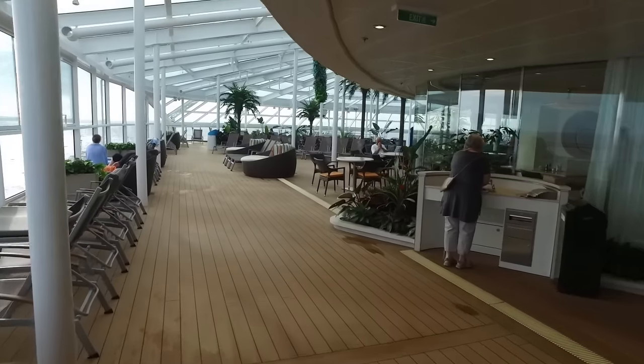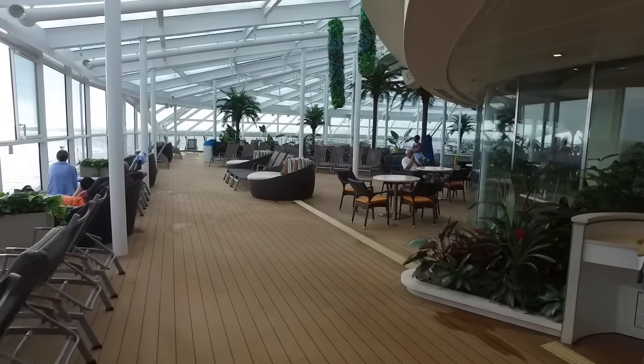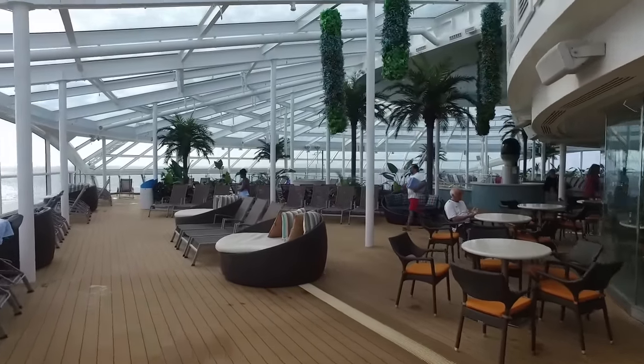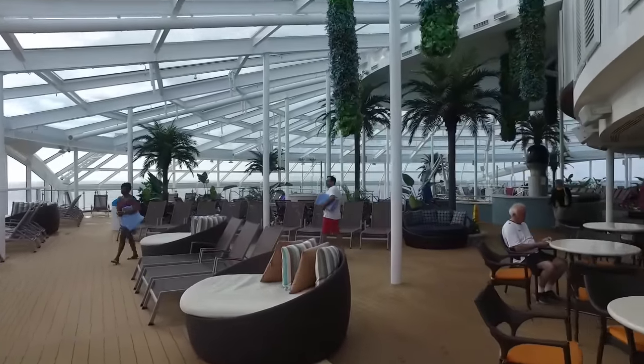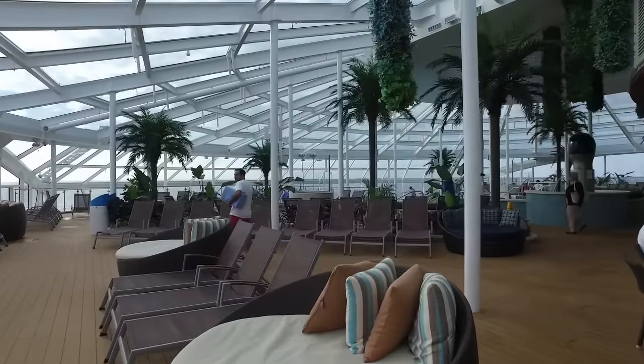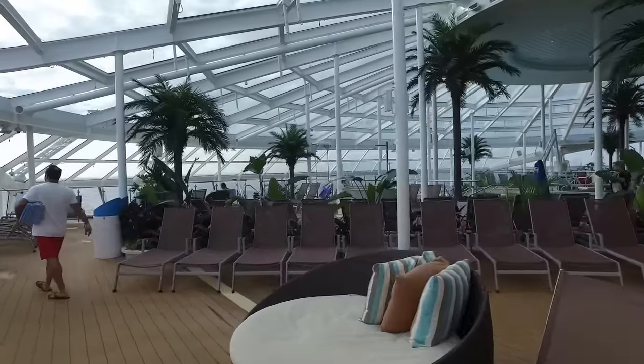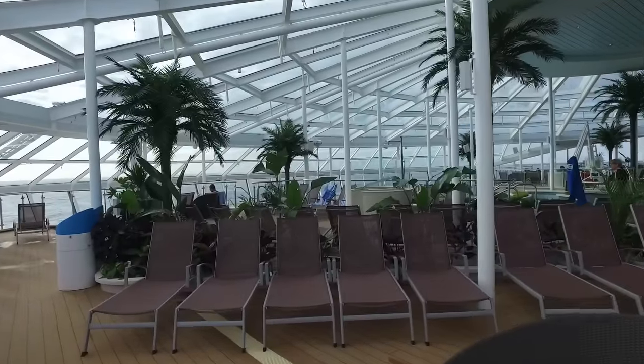Now we get past that section that has the solid roof and out to the main part of the Solarium, which has an all-glass roof. Surrounded by all that glass, you can spend time relaxing in a warm setting that kind of feels like you're outdoors, but in reality you're protected from any wind or weather that's outside.